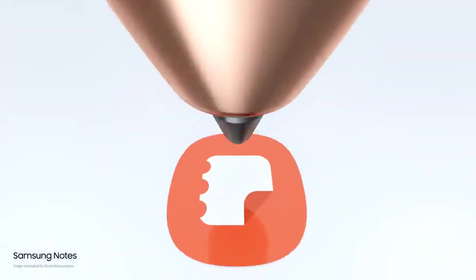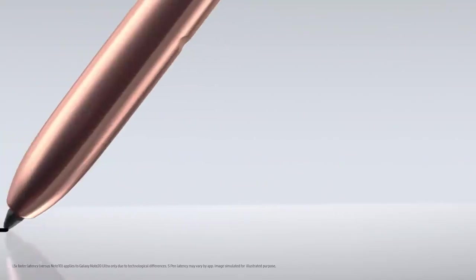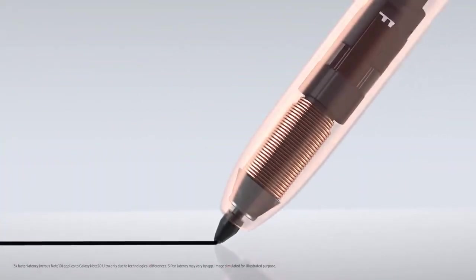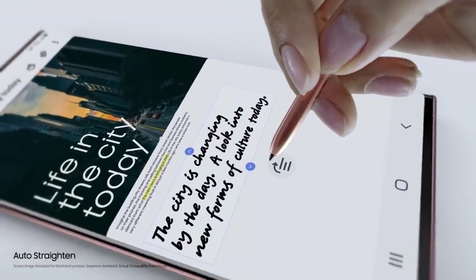Smart, fast and efficient. S Pen does what your computer can't. With three times faster latency, it responds just like a real pen — except it's got a brain. If your ideas start to take a turn, Note 20's AI uses millions of sample sentences to keep them right on track.